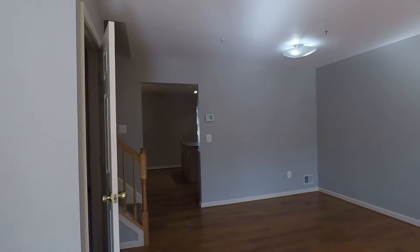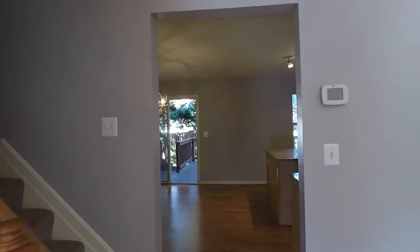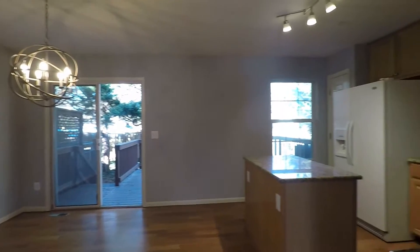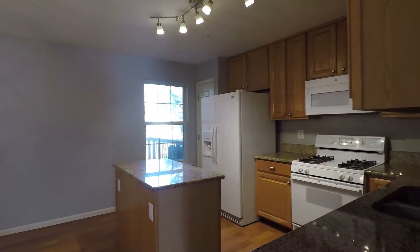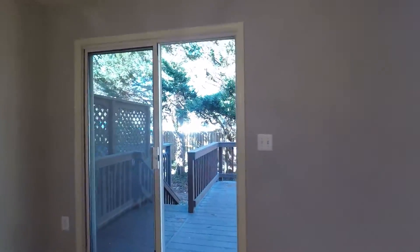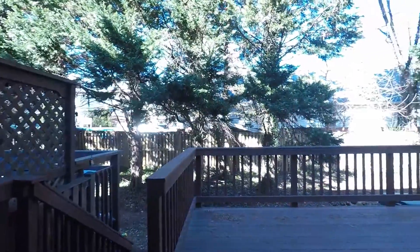That door that's open is the basement — we'll go to that last. Here is the dining area and to the right is the kitchen. The dining area goes through to the back deck with stairs leading to the fully fenced backyard.